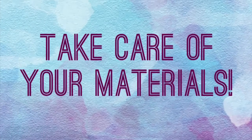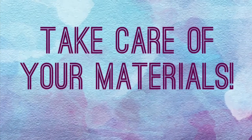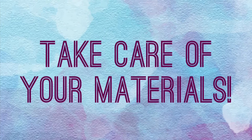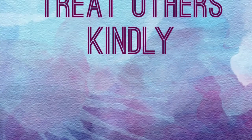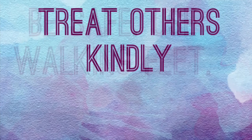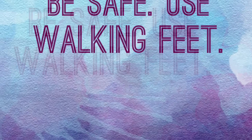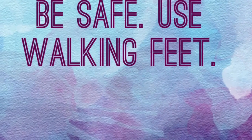Take care of the materials and tools — no one wants to use dried up markers or broken materials. And always treat others kindly. Be safe, which includes keeping your hands to yourself and using walking feet at all times.